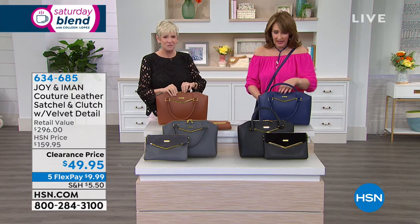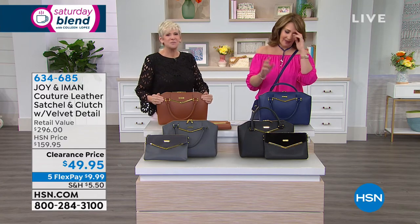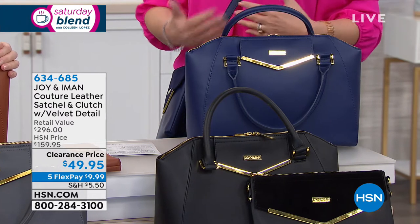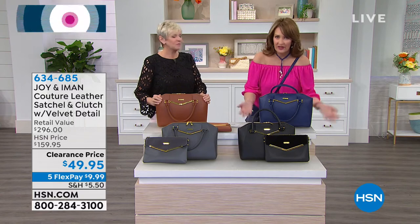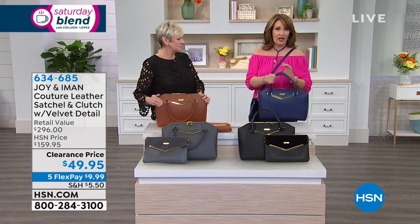Now, we haven't even talked about the inside. Joy's input has been all the organization and the RFID protection. This bag has gorgeous structure — it's footed on the bottom, so when you set it down it doesn't topple over. It keeps its form and shape. That is really the mark of those really beautiful, high-end, multi-thousand-dollar designer bags — they design them to have a little more structure.